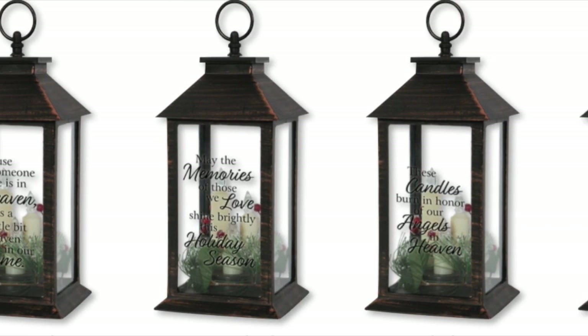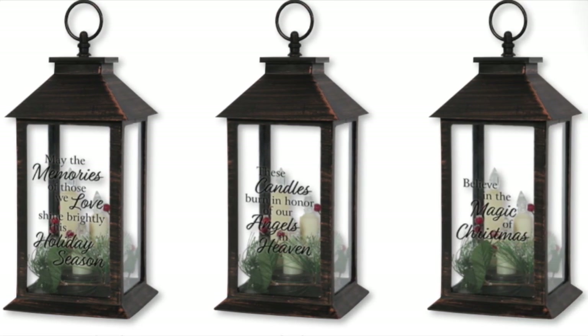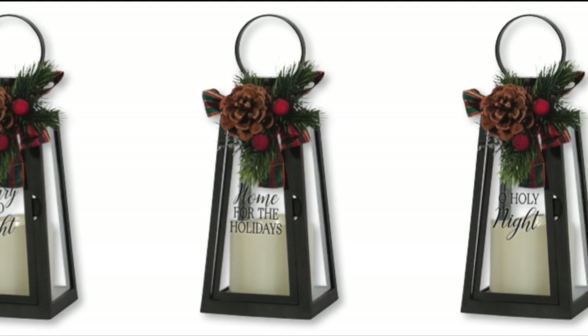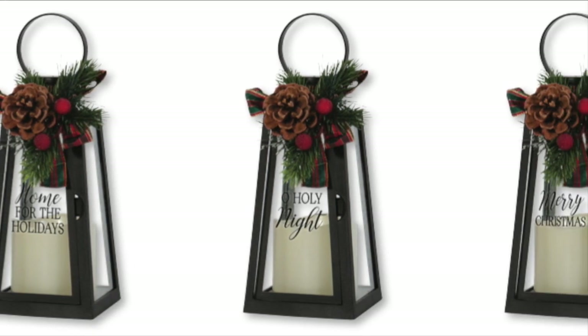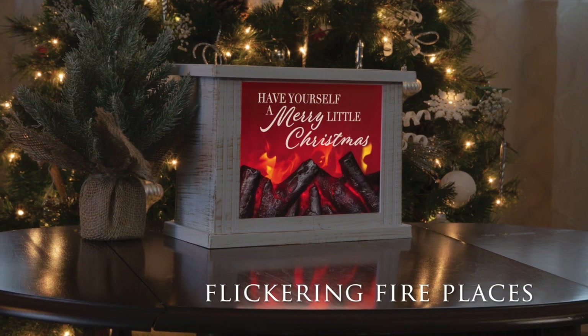The 13-inch lantern features three tapered thin candles and a ring of greenery inside the lantern, with a sentiment on the front pane of glass. The 10 and a half inch lantern features tapered sides with a short sentiment printed on the face. The greenery shown and candles are included for all, with three AAA batteries that are not included.